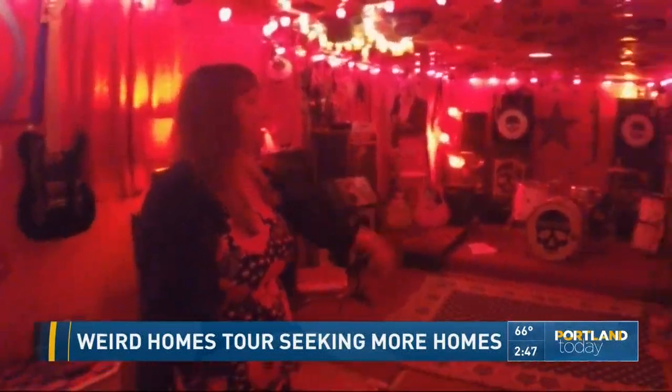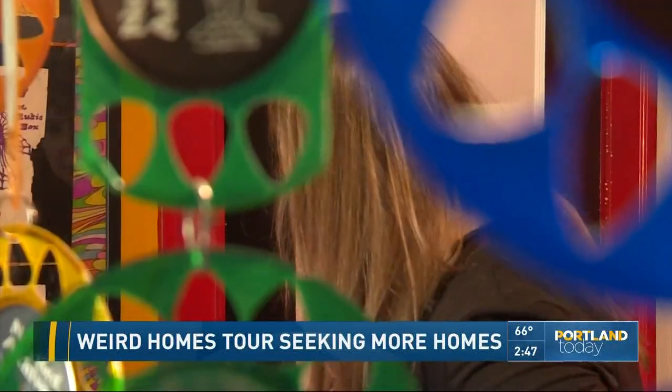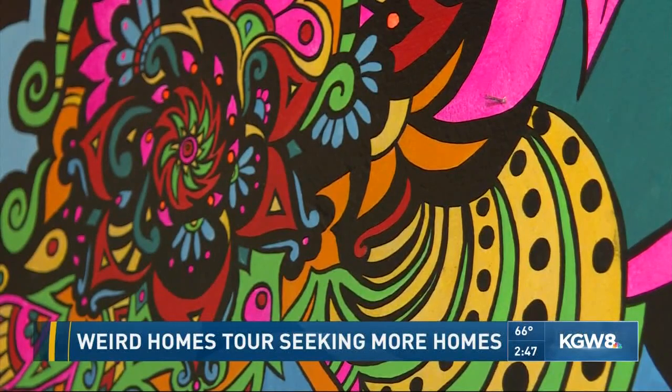She painted the whole wall there. Claringbold's home is one of the eight to ten homes that for the first time will be featured in the self-guided Portland Weird Homes Tour.